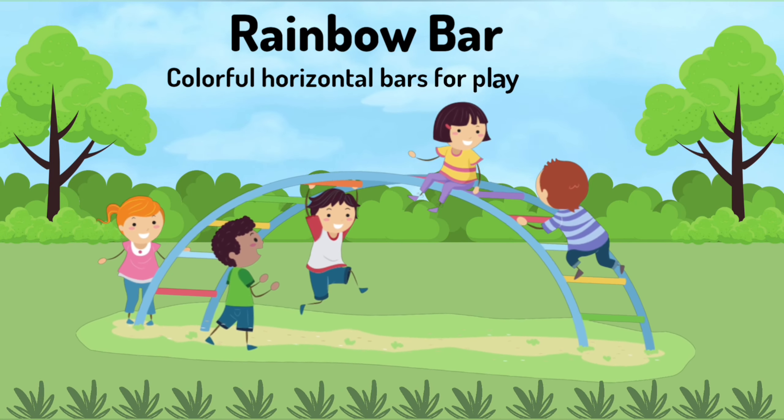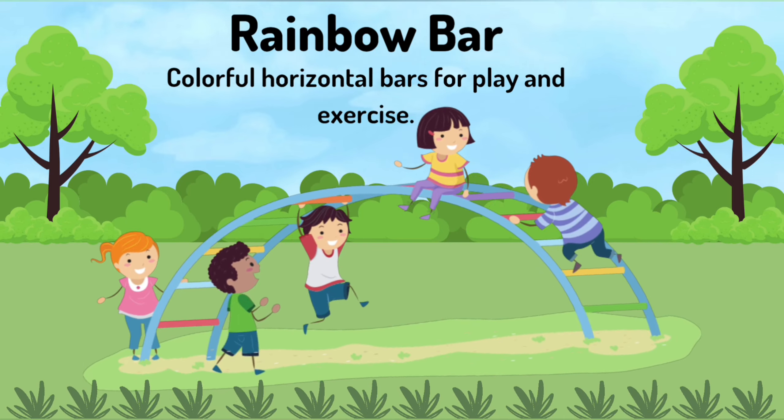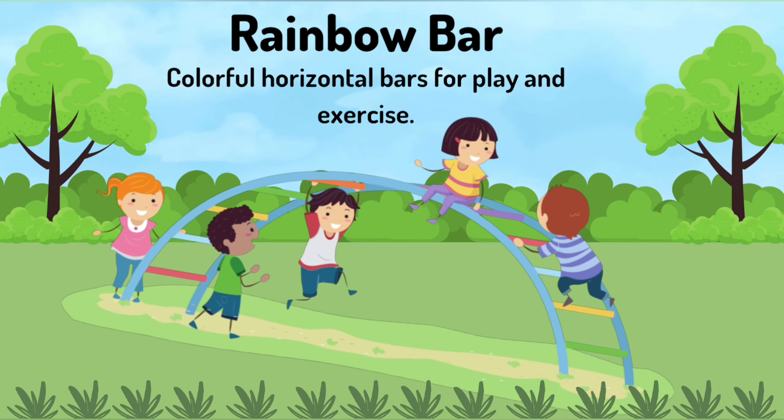Rainbow bar. Colorful horizontal bars for play and exercise.